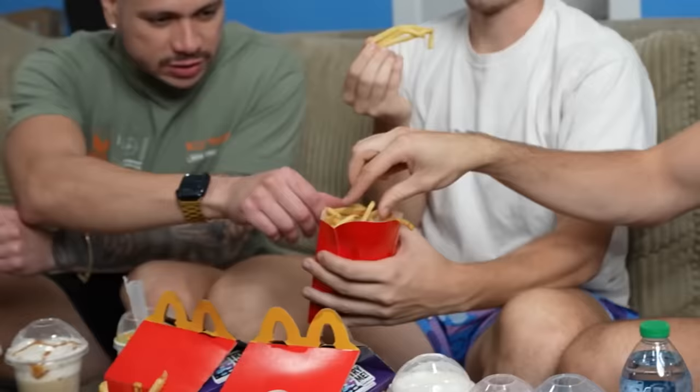Every single second we wait, these fries get a little bit worse, so let's go for the fries right now. McDonald's fries are excellent when they're fresh. But these are cold — they're not it right now. If they were warm it would be good, but right now this is like a D tier.